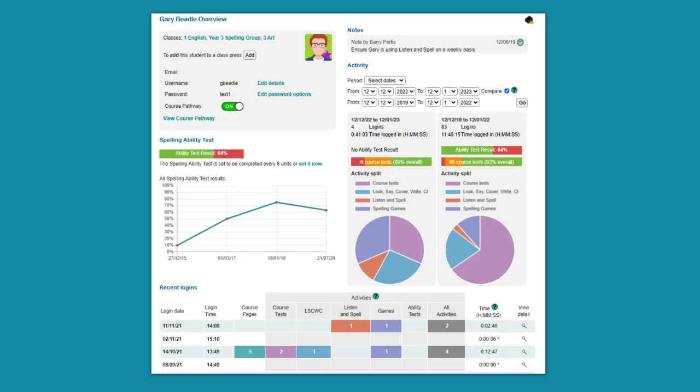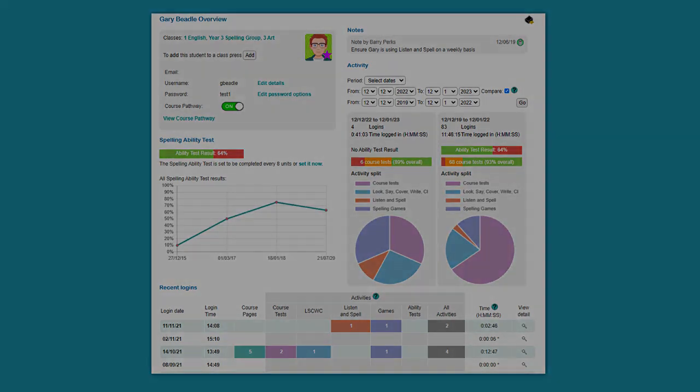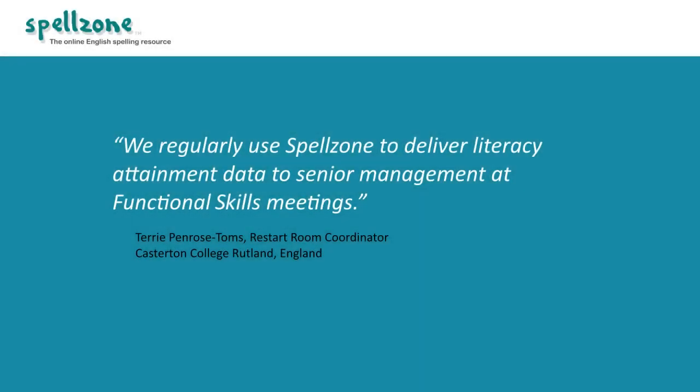These reports are perfect for literacy attainment review meetings and parents' evenings. Terry Penrose-Toms, Restart Room Coordinator at Casterton College Rutland, says: 'We regularly use Spellzone to deliver literacy attainment data to senior management at functional skills meetings.'